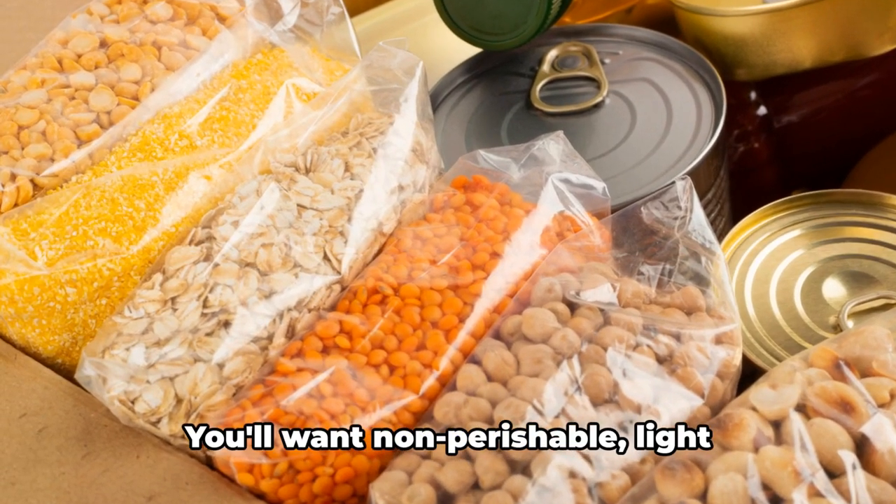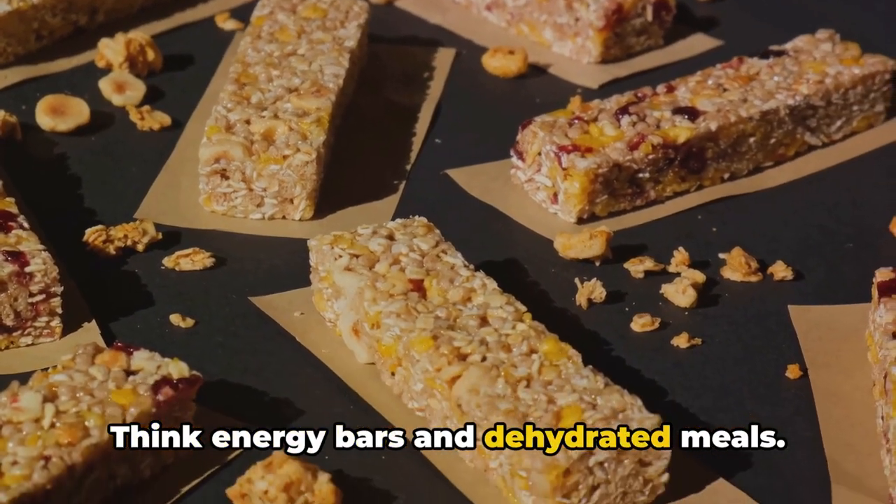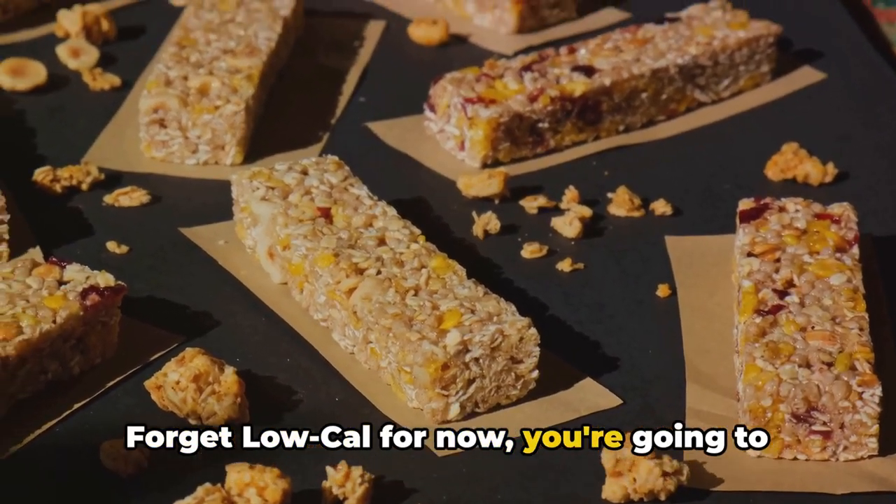Next up is food. You'll want non-perishable, light, high-energy foods. Think energy bars and dehydrated meals. Forget gourmet for now — you're going to need the energy.